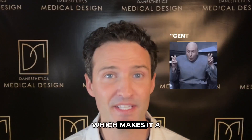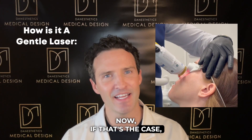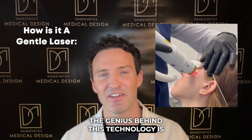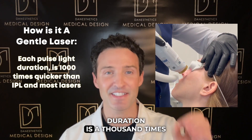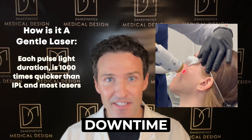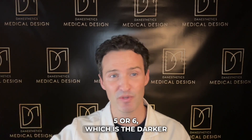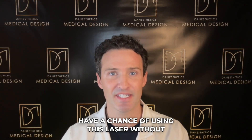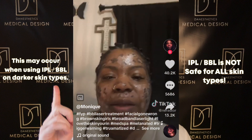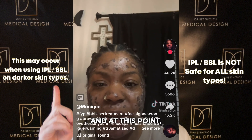IPL has a strength of about 800 watts, making it a gentle laser. In contrast, AirLase Neo has 15,000 watts, making it one of the most powerful lasers on the market. What makes it still a gentle laser is that each pulse duration is a thousand times quicker than IPL or most lasers, so you can treat any skin type with zero downtime and almost zero pain. Even Fitzpatrick 5 or 6 — the darker skin tones — can potentially be treated. IPL, on the other hand, should not be offered for melanated or pigmented skin.